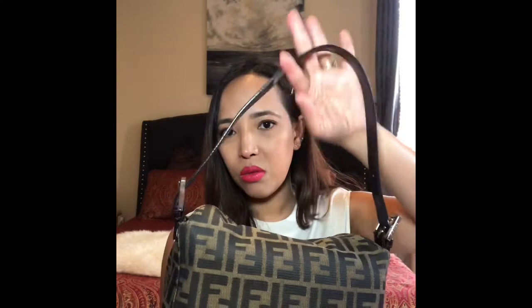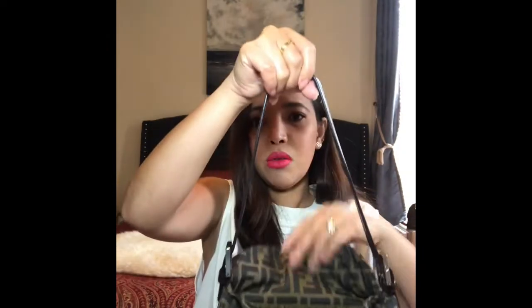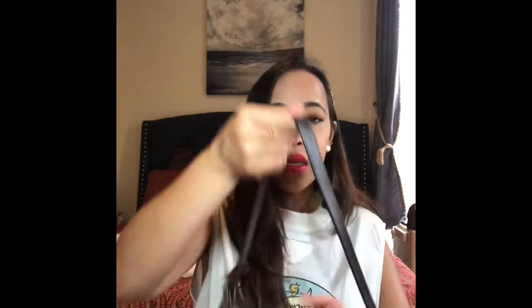The only problem is it only has this one strap, but I don't care, because I've been searching for this Fendi bag. Even though I like the baguette bag, I like this one more because I can put more stuff in it. When I travel internationally though — this bag has no zipper, it's just an open compartment — so I don't know if someone could sneak into your bag. But I think it's good for a staycation, like going somewhere in London.